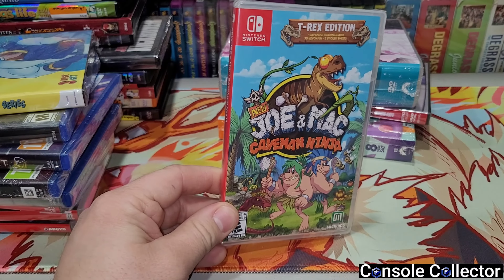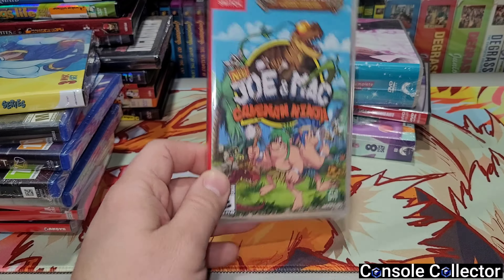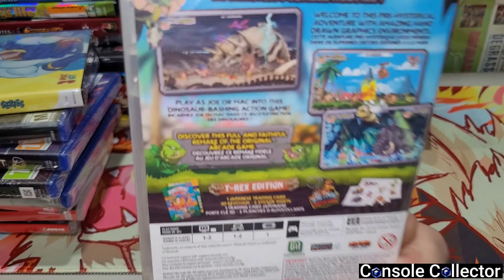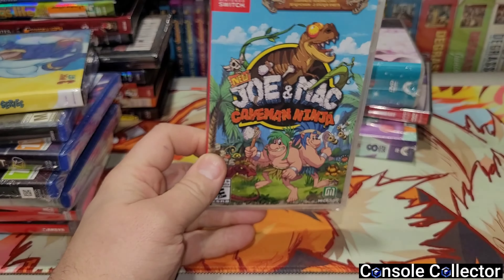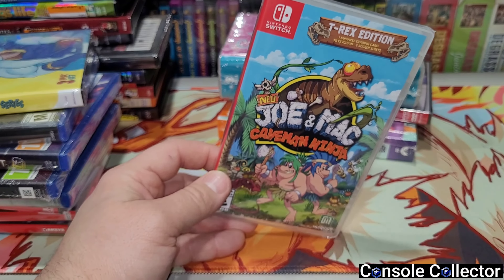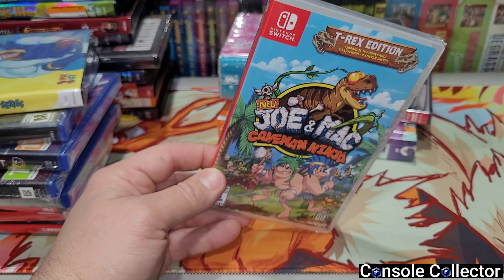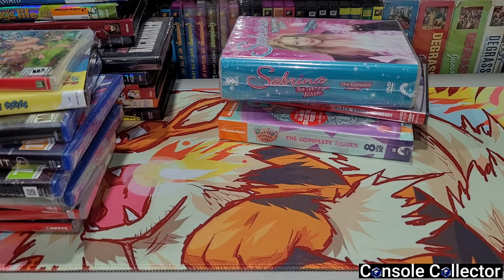Then I pre-ordered this game and it came in — it's Joe & Mac: Caveman Ninja, basically a remake of the classic Joe & Mac games. I really liked the original so I'm hoping this one is just as fun. I'm always looking for fun couch co-ops, so when I heard Joe & Mac was getting a remake I was in. We got the Pocky & Rocky remake, the Snow Bros. remake, now Joe & Mac — we're getting a lot of awesome classic games remade for Switch and I love it.